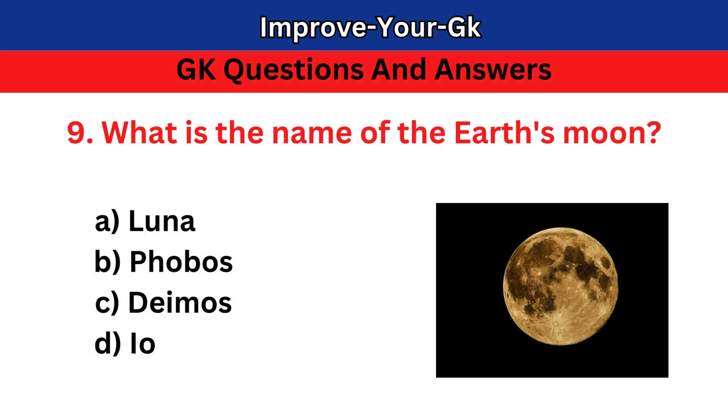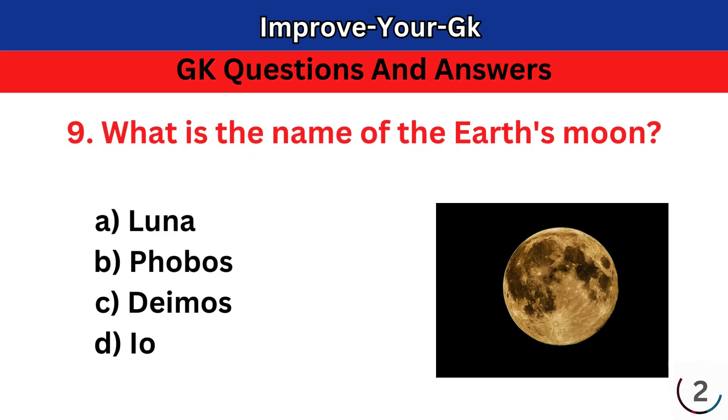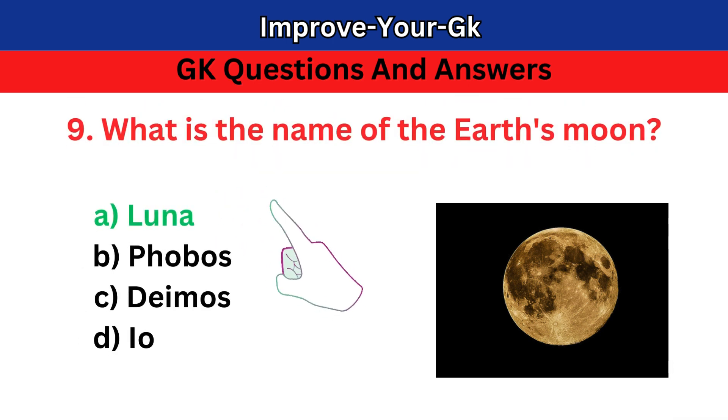Question 9: What is the name of the Earth's moon? The correct answer is A.